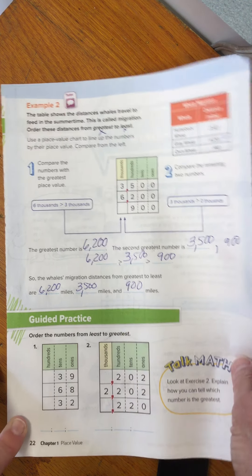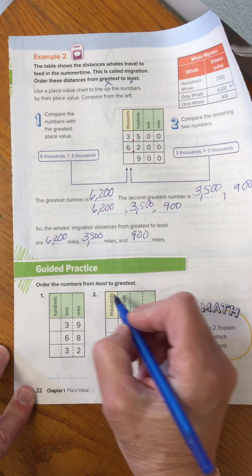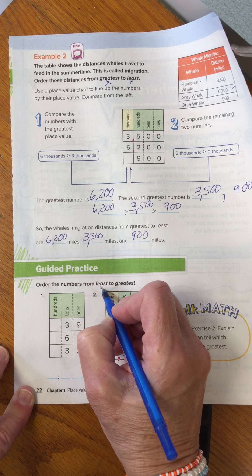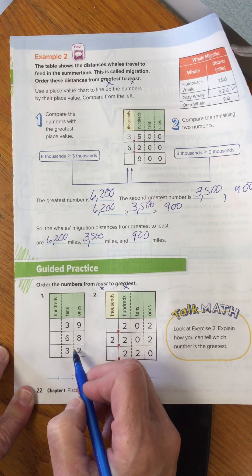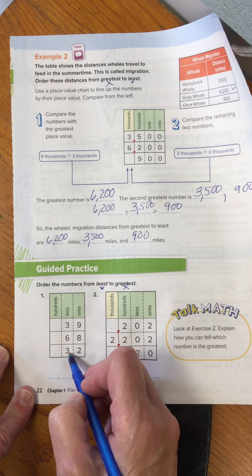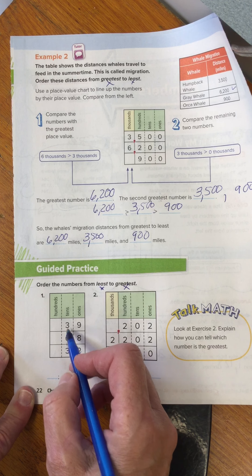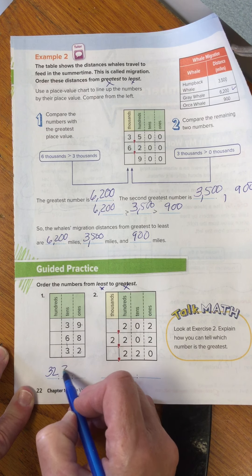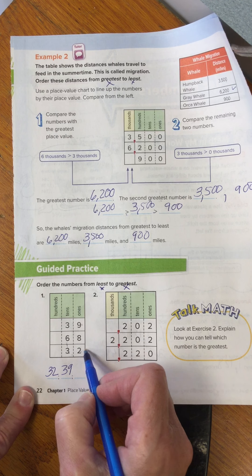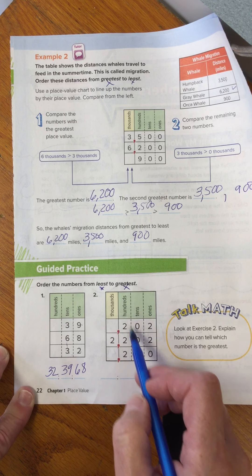Now for the guided practice at the bottom, order the numbers from least to greatest. So I put my little cheat-sheet strategy there again — smallest to the biggest. I start comparing my digits. 32 is smaller than 39, so 32 goes first, then 39, which leaves my biggest digit, 68. Let's order the next set: least to greatest, smallest to the biggest.